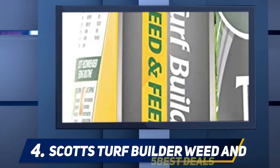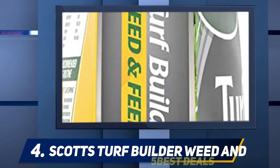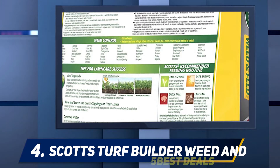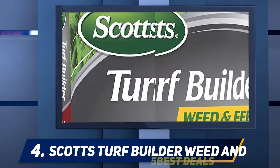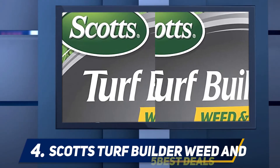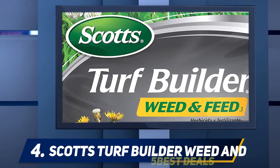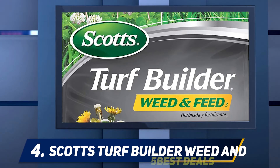Apart from fighting weeds, the fertilizer works to develop roots that are stronger and deeper. Application is best done using a spreader on a wet lawn. Watering is not recommended for at least 24 hours after application. The best time for application is daytime when weeds are actively growing; however, ensure that the temperature is between 60 and 90 degrees Fahrenheit. Application is done up to two times per year, leaving a minimum of 30 days between applications.